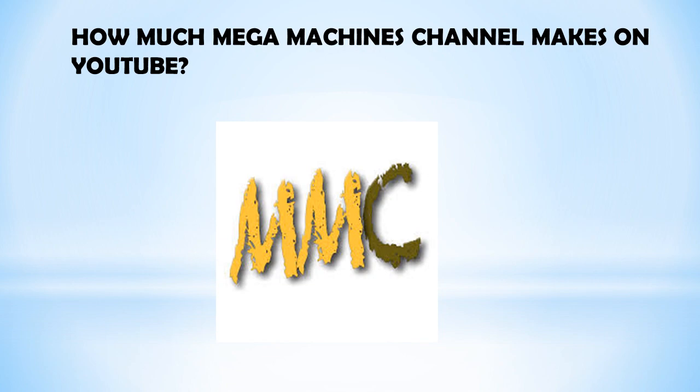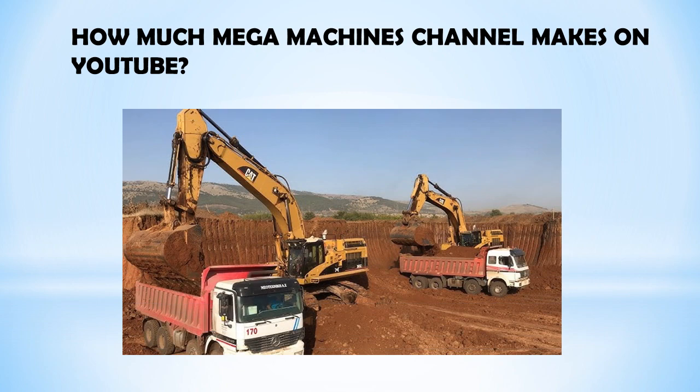Mega Machines is a YouTube channel that posts videos on amazing construction and mining machines in action — from excavators, wheel loaders, mining machines, trucks, bulldozers, heavy transport, and many more.